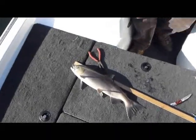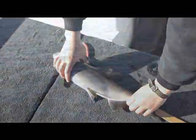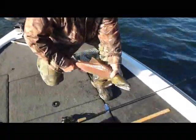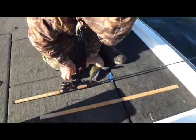Oh, I wasn't even recording it, I don't think. Too bad. That's the blue one just right there — darkened up a little. Finally. Pretty, pretty fish.